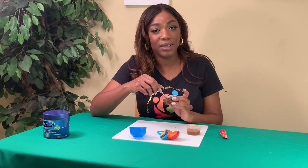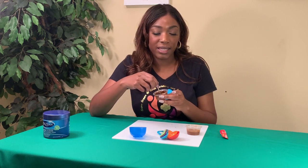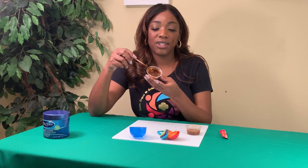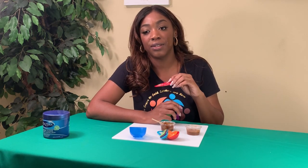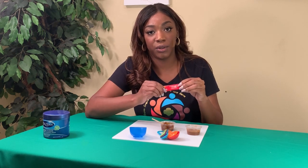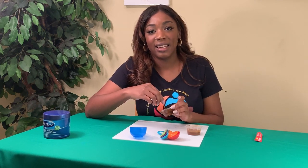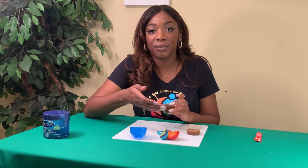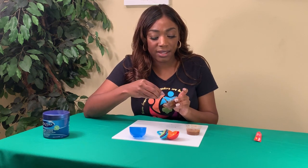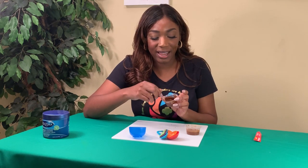We do the same thing with this mixture as we did with the cinnamon and honey — get those ingredients all mixed up together. Depending on the kind of coffee you use, if you use ground coffee it's going to be a little bit more grainy. This instant coffee mixed into the yogurt more than I wanted it to, but we want a grainy consistency because that's going to help with exfoliating. Exfoliating your face helps you get rid of dead skin cells and keep your pores clean so we avoid things like acne.